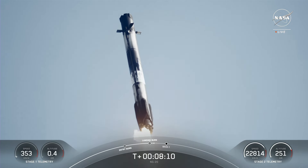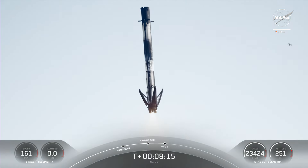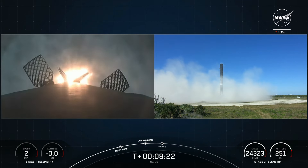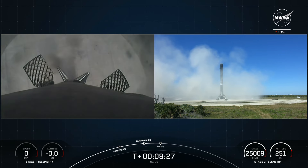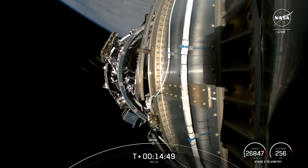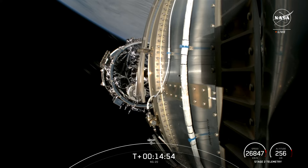The first stage of Falcon 9 was used for the tenth time. Thanks to the relatively light payload, it had enough propellant for a return to land. The weather was excellent, and there are beautiful shots from the landing on the LZ-1 pad. Within a few minutes, Cygnus detached from the upper stage and headed towards the ISS. The capture using the station's robotic arm is expected to take place around noon on February 1st.